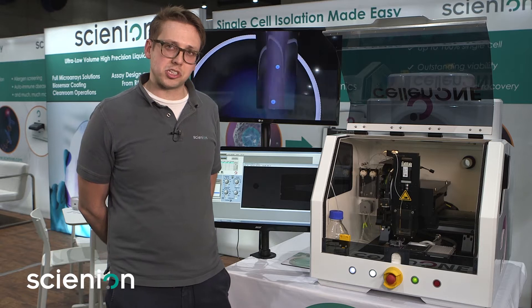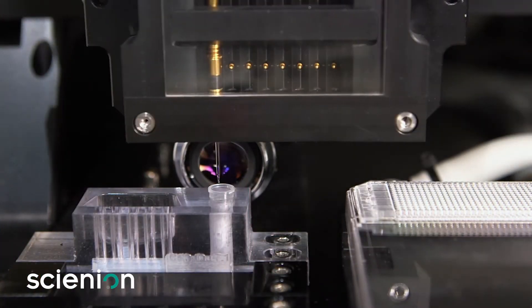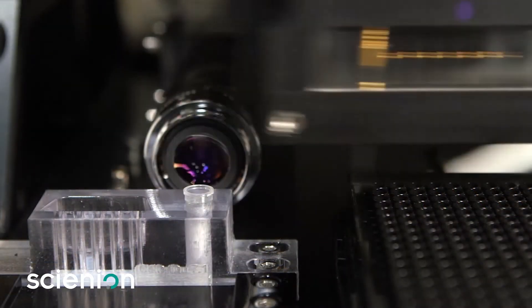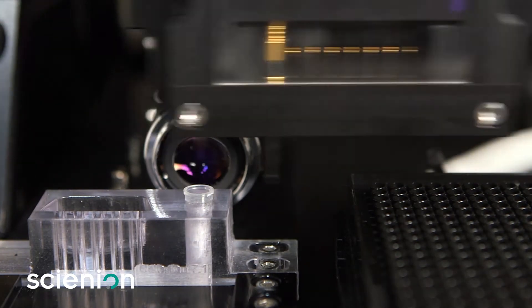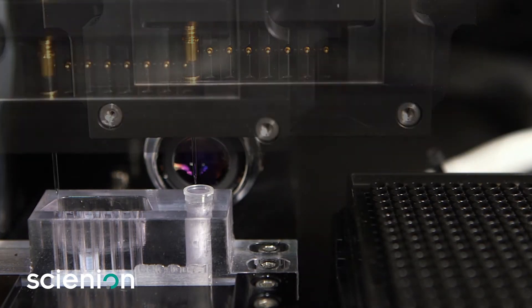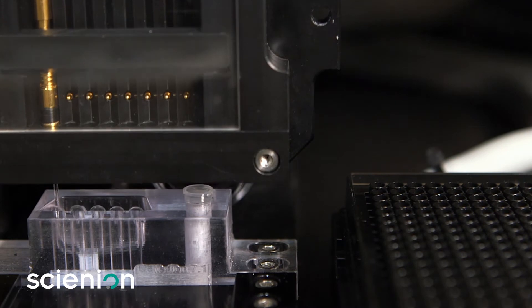Another key feature of this instrument is its ability to move from many wells to many wells. With our aspirate-dispense technology, we can automate the replating of cultures from suspensions into single well plates or single cells in well plates, automatically washing our nozzles in between each sample take-up.